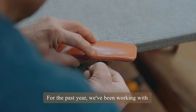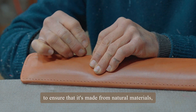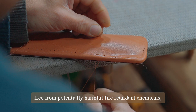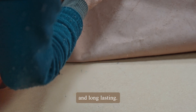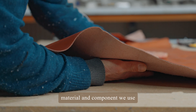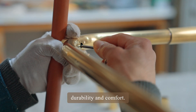For the past year we've been working with industry experts to adapt our upholstery, to ensure that it's made from natural materials free from potentially harmful fire-retardant chemicals and long-lasting. We've scrutinized the origins of every upholstery material and component we use and modified our designs to maintain quality, durability and comfort.